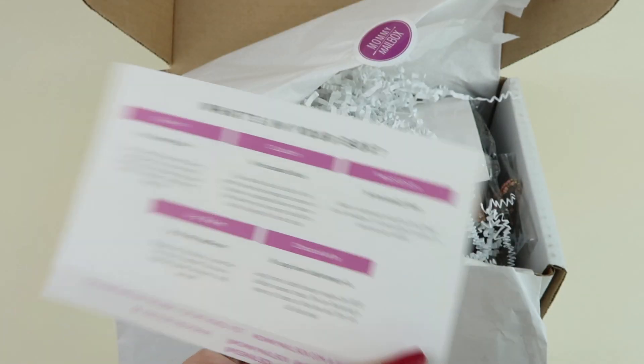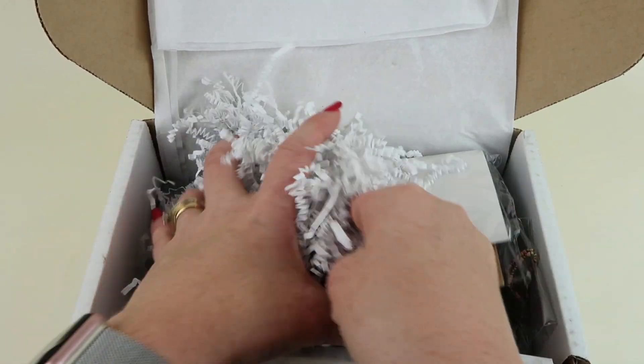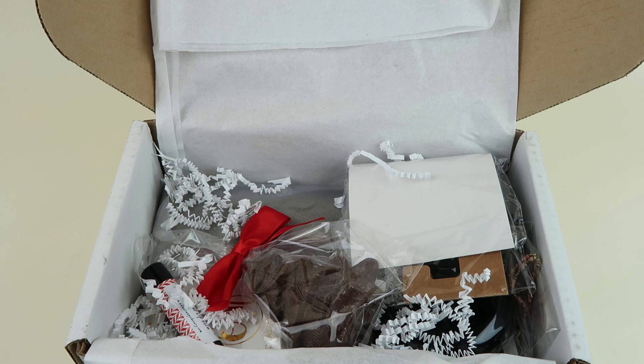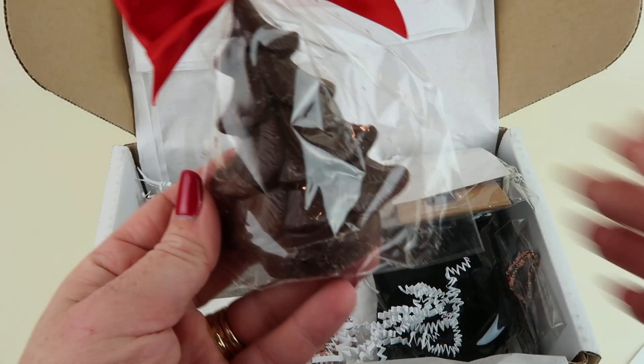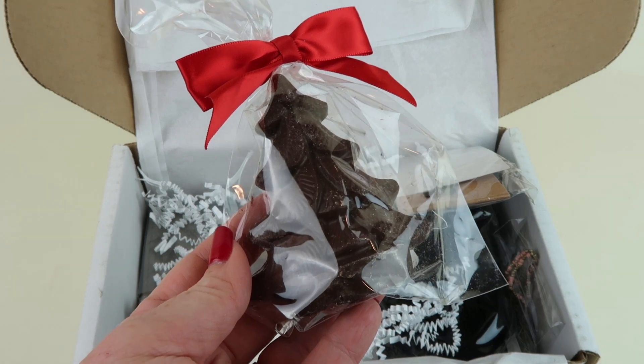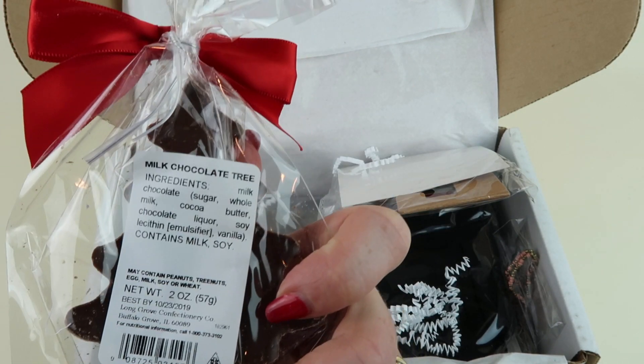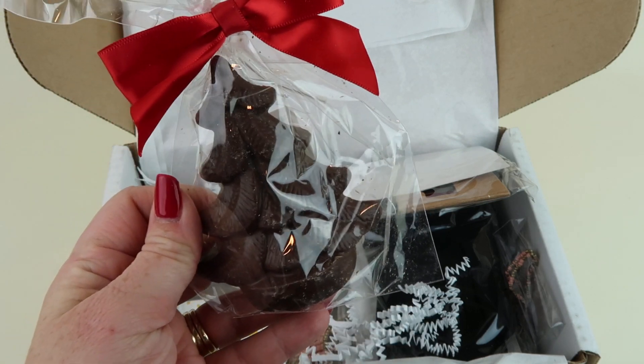All right, that's everything in the box. Let's take a closer look. From Long Grove Confectionary Company we have what looks like a milk chocolate Christmas tree — very festive.